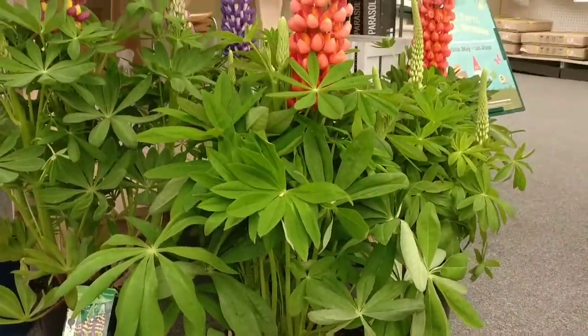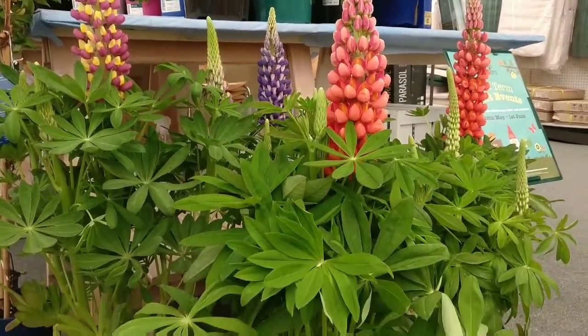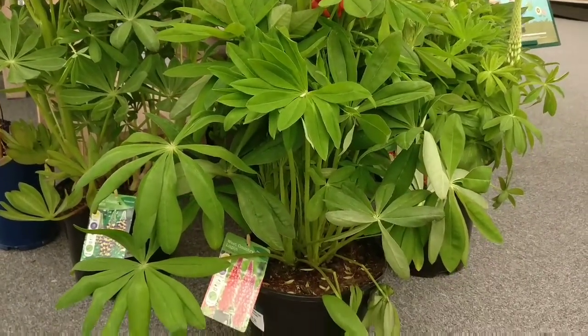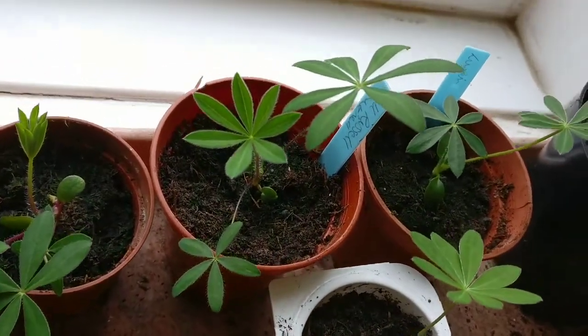They've got some absolutely beautiful lupins here. They're by West Country Lupin, I believe, and they're £18 each. They are doing much better than mine because mine are just tiddly little babies at the moment. Just for comparison, these are my little lupins that I've got growing.